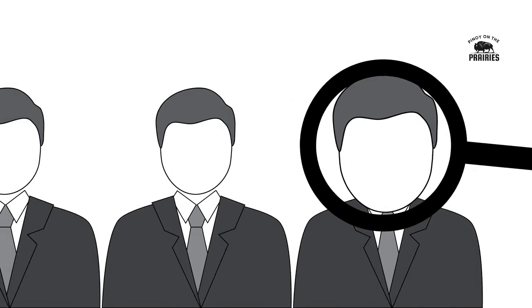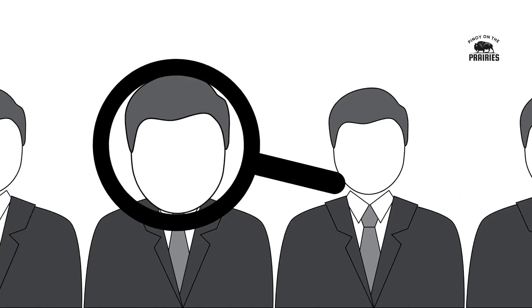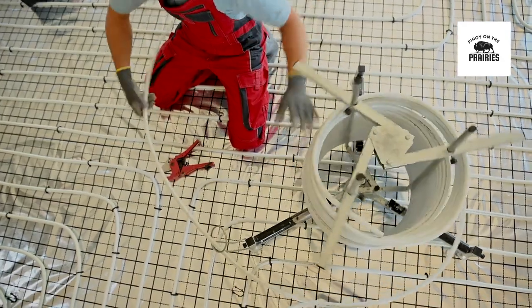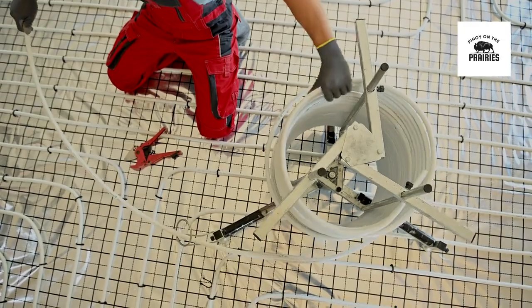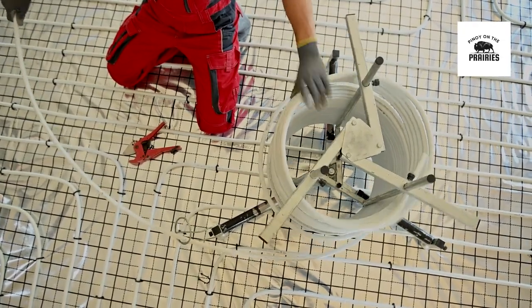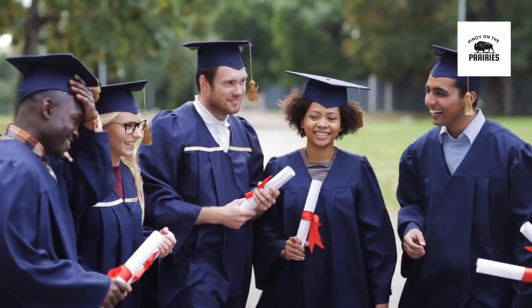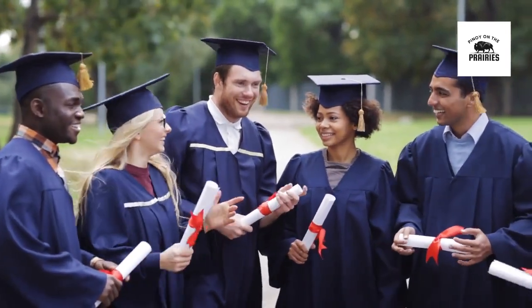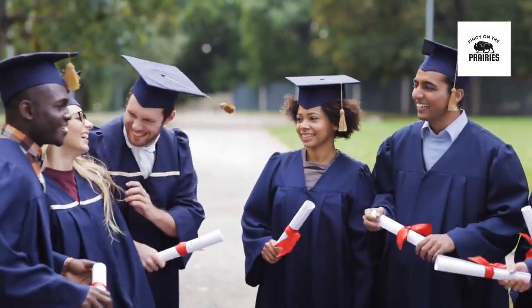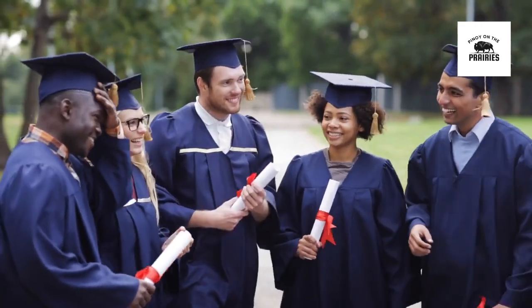The FSWP targets individuals with high levels of education, work experience, and language proficiency. The Federal Skilled Trades Program (FSTP) is designed for skilled tradespeople with experience in specific occupations like carpentry or plumbing. The Canadian Experience Class (CEC) is for individuals who have gained skilled work experience in Canada, often favoring international graduates and temporary foreign workers.